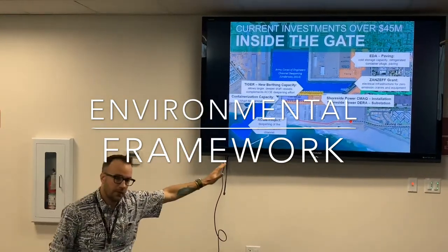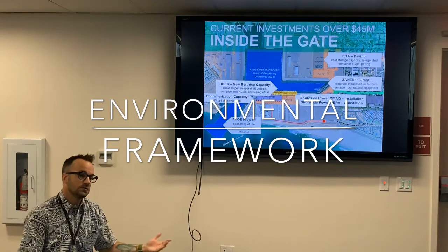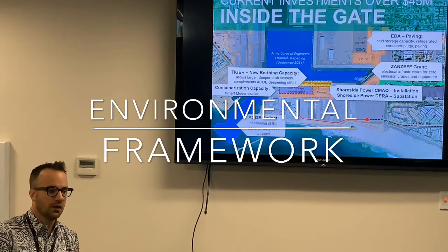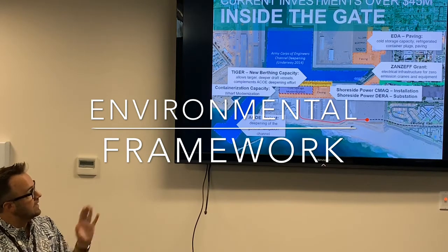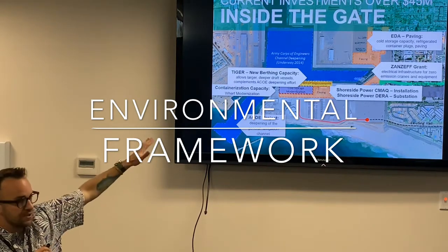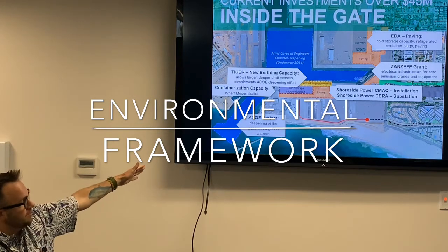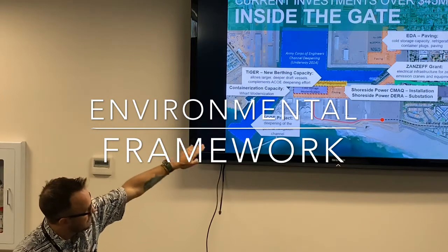We also got a TIGER grant — again a federal grant — that's allowed us to do more improvements and actually deepen the harbor from 35 feet down to 40 feet. That grant and project has been in process for almost 15 years, which is incredibly long, but it shows that permitting and working with the Army Corps of Engineers and other parties takes a very long time. It's set to begin probably late this year or early next year, and the sand generated from that deepening is going to go on the beach to widen and replenish it, in conjunction with the Army Corps, the Navy, and ourselves.